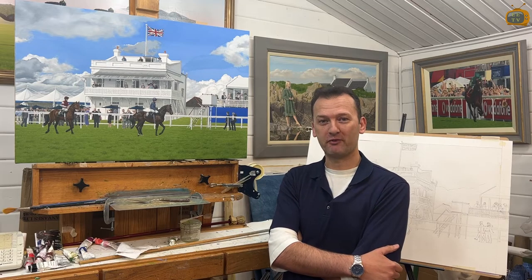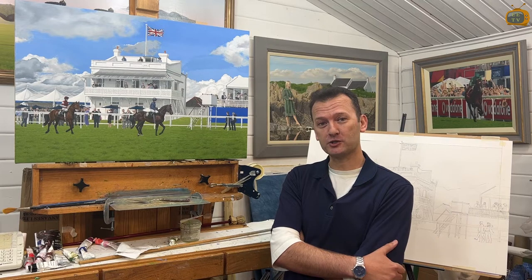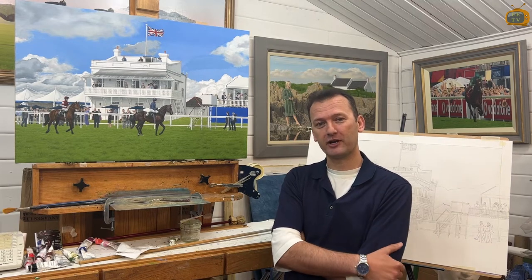Hello, my name is Brett Lone and I'm a professional artist based in Epsom Downs. You may have seen my work in the Queen's Stand at the racecourse. I exhibit during racing and I work very closely with the Jockey Club.